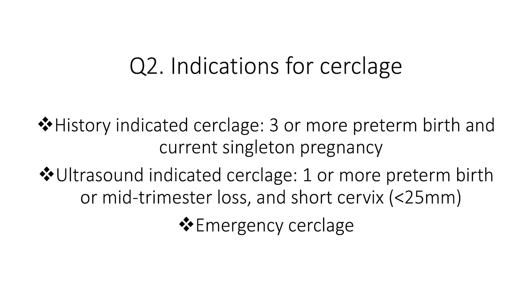Let's move on to the second question: who should be offered a cervical cerclage? In other words, what are the indications for it? It is an invasive procedure and it isn't without risks, so you need to make sure that the likely benefits outweigh the potential harm before offering it. There are three indications. The first is history-indicated cerclage — for women who have had three or more previous preterm births and now have a singleton pregnancy.